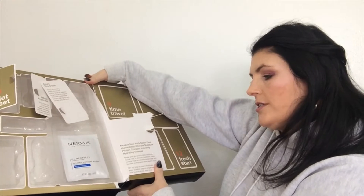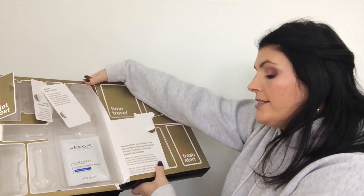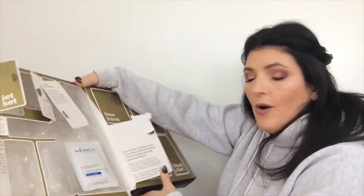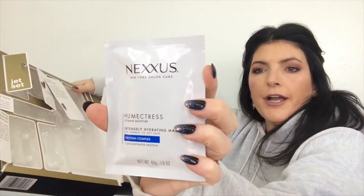Day 8 is R&R and it is Nexus New York Salon Hair Care Humectris Ultimate Moisture Protein Complex Intensely Hydrating Mask. Wow, that is a long product name. It is a hair mask for normal to dry hair.